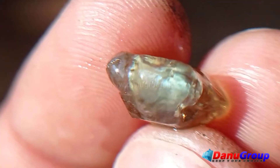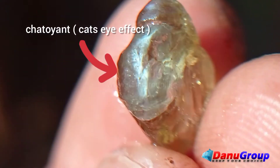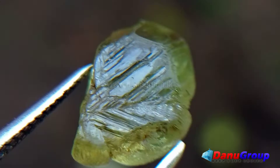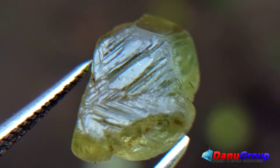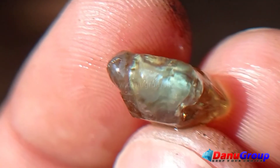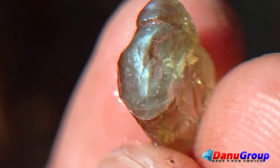An interesting feature of chrysoberyl crystals are the cyclic twins called trillings. It's very rare to find a complete crystal. From millions of gemstone crystals, only one six-ling chrysoberyl crystal can be found.